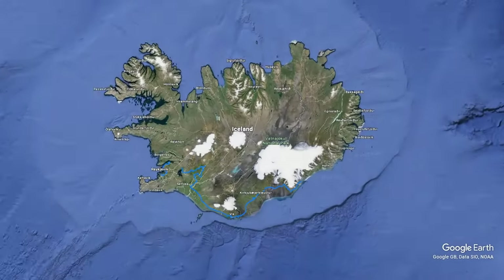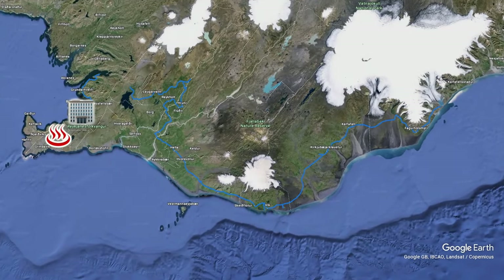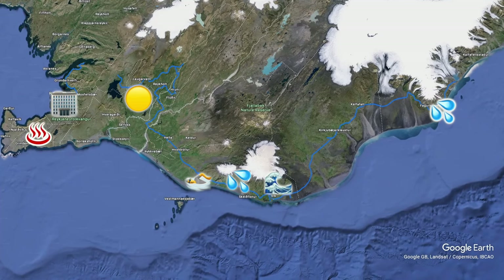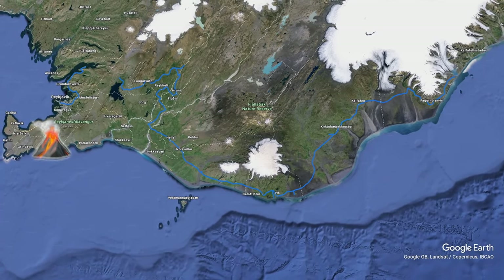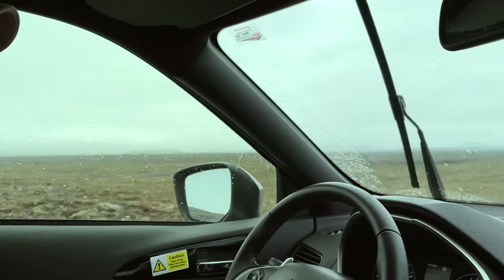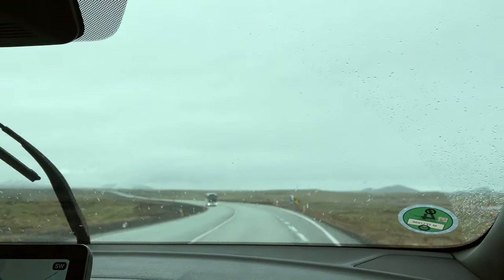We're in Iceland! We're going to be traveling along the south coast, hitting hot springs, the capital Reykjavik, before continuing to the Golden Circle, the epic landscapes of Vík, and finally the diamond beaches of Iceland's largest glacier. Oh, and a volcano. Also rocks. We're heading to Blue Lagoon, our first stop.